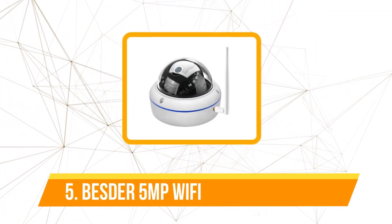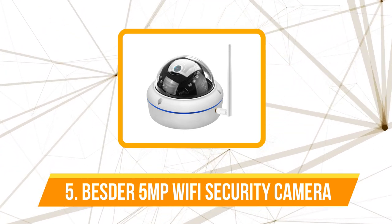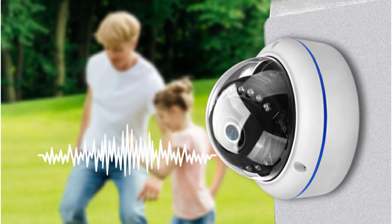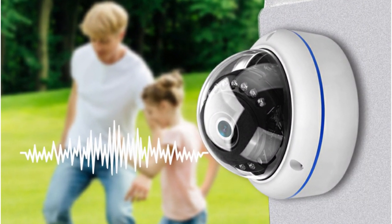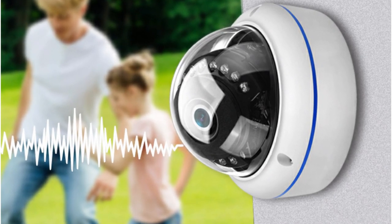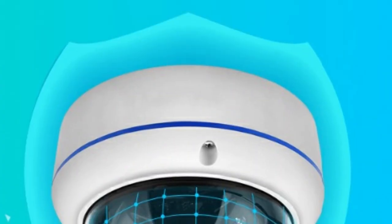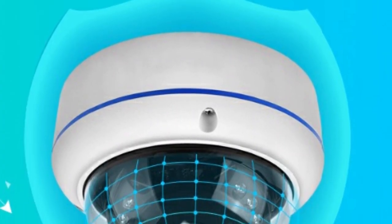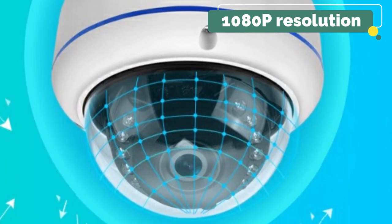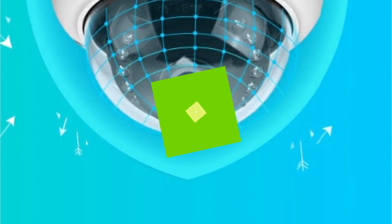At number 5 is the Bester 5MP Wi-Fi Wireless Security Camera. The first thing that caught my attention about the Bester camera is its rugged metal casing, which ensures protection not only from the elements but also from man-made damage or external mechanical impact. Durability is a non-negotiable factor for any outdoor camera. With its full HD 1080p resolution, you can count on high-quality video footage that leaves no room for ambiguity.